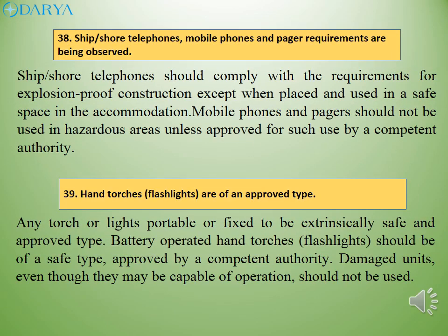Ship-shore telephones should comply with the requirements for explosion-proof construction except when placed and used in a safe space in the accommodation. Mobile phones and pagers should not be used in hazardous areas unless approved for such use by a competent authority. Any torch or lights, portable or fixed, should be intrinsically safe and of an approved type. Battery operated hand torches and flashlights should be of a safe type approved by a competent authority. Damaged units, even though they may be capable of operation, should not be used.